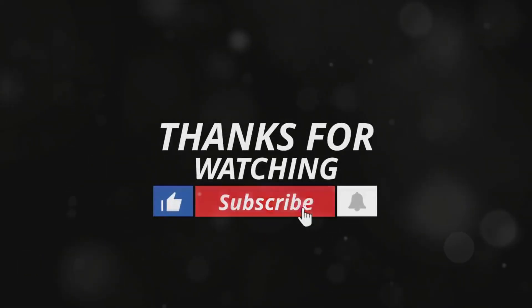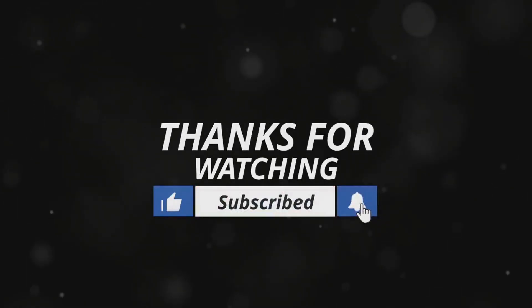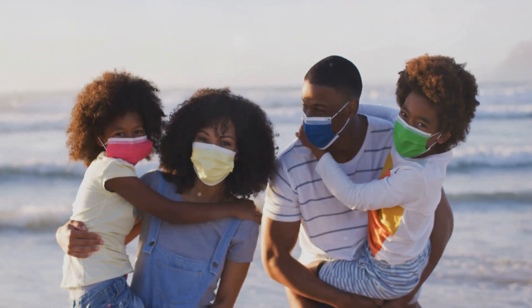Remember to like and share this video, add a comment below, and subscribe to our channel for more informative content. See you in the next video.